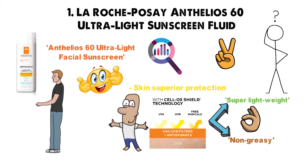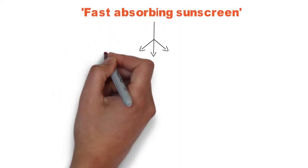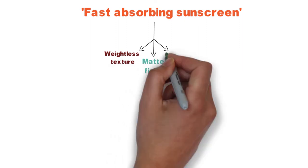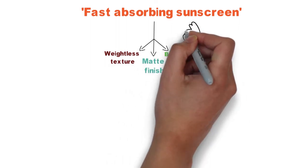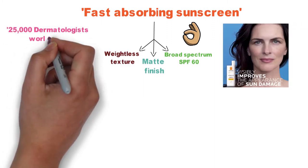Named one of the best sunscreen brands by Consumer Reports, La Roche Posay is a leader in UVA protection research. This fast-absorbing sunscreen features a weightless texture, matte finish, and broad-spectrum SPF 60 Advanced Protection. It's suitable for all skin types and recommended by 25,000 dermatologists worldwide.